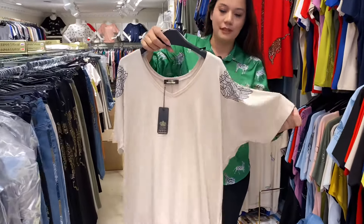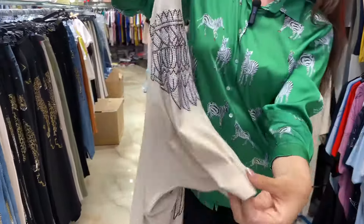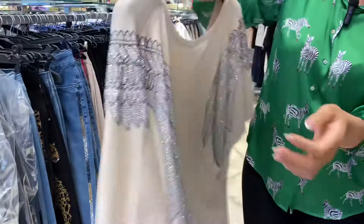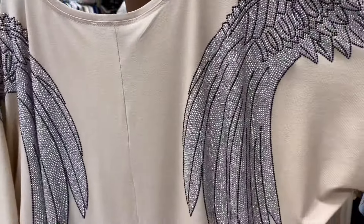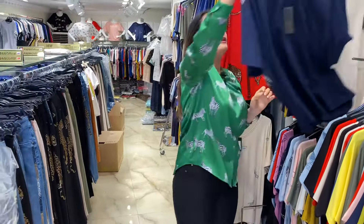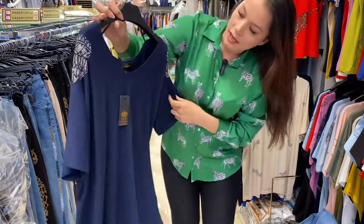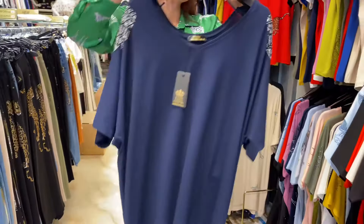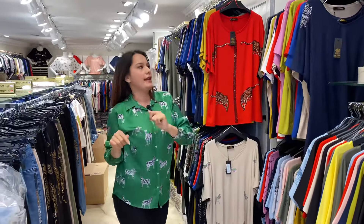This is my favorite one — the cream color with crystal stones on the shoulders going down to the sleeves just a little bit. Let's take a look at the back — it's wings! We also got it in dark blue, which is very popular right now. It has a V-neck. The sizes are large, X-large, and double X-large.